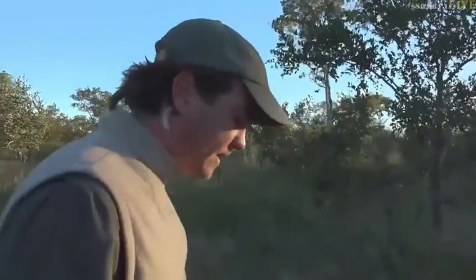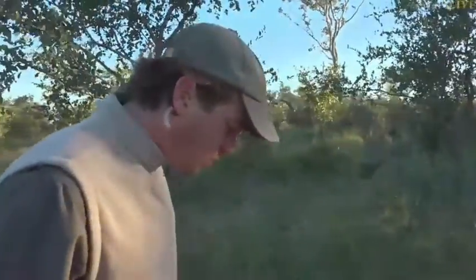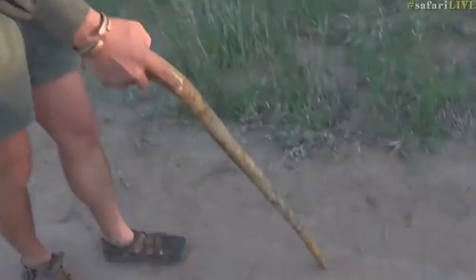This is so exciting. Now, every time you approach a leopard, a lion... There's a wild dog track here as well.